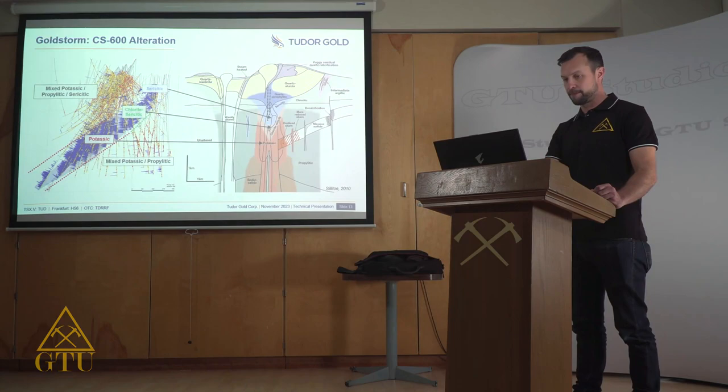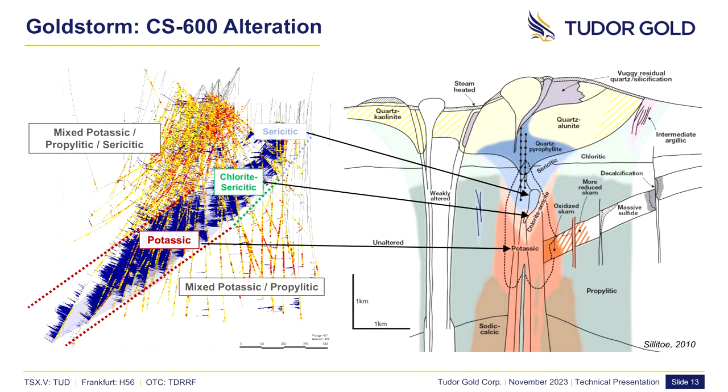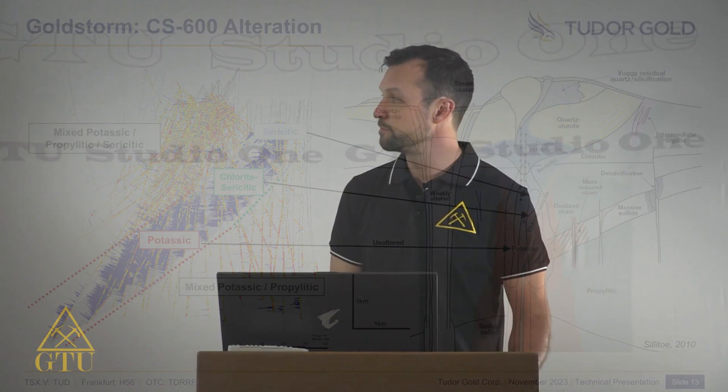The alteration pattern of the CS600 domain shows a remarkable resemblance to a textbook example of porphyry alteration, with a deep potassic-altered core grading to chlorite-sericite and to sericitic-dominant alteration as you progress shallower in the system. It's interpreted that we have nearly an entire portion of the porphyry system in place, intact.